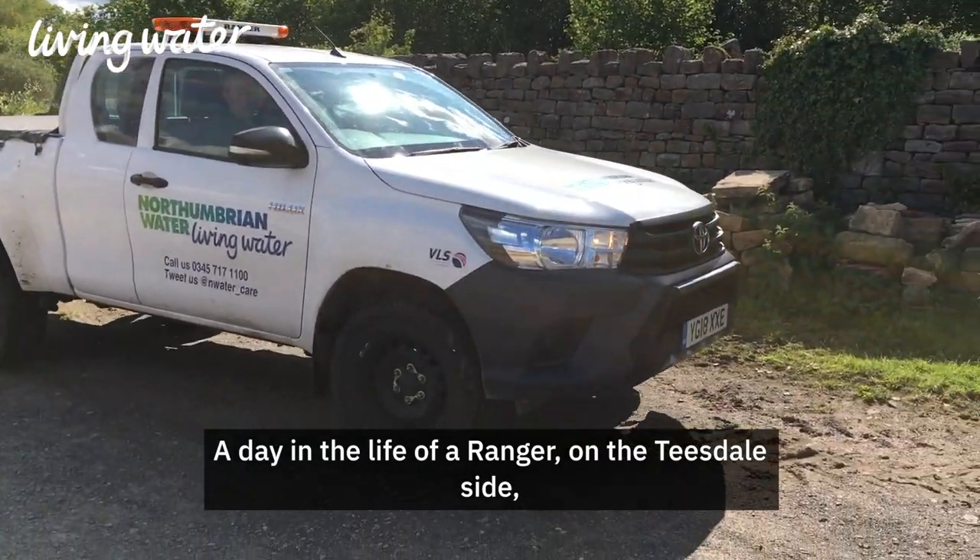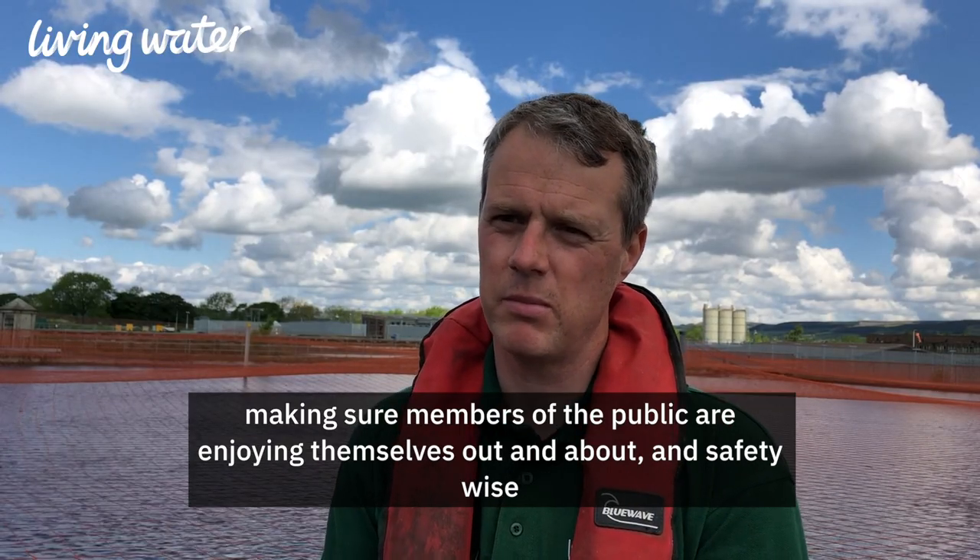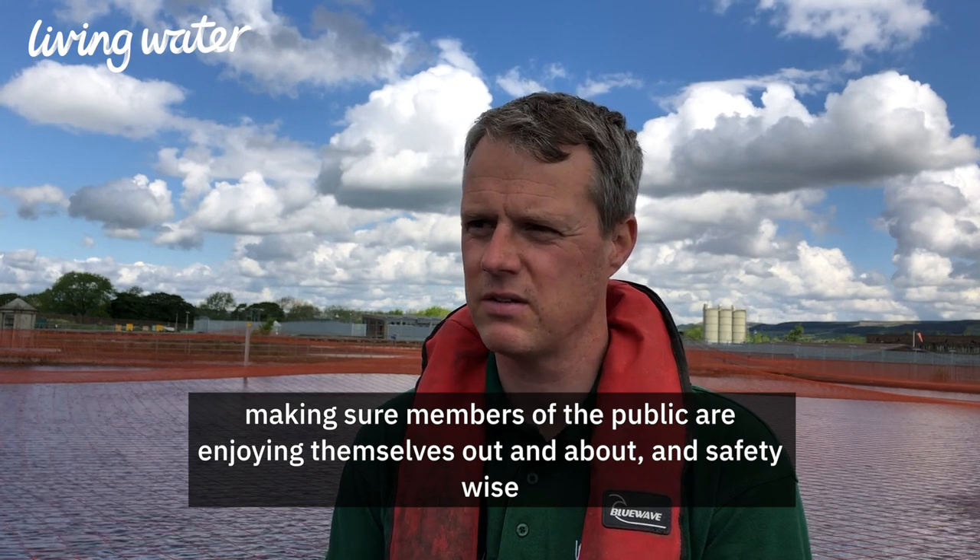A day in the life of a ranger on the Teasdale side — we obviously have to look after the reservoirs as well, making sure members of the public are enjoying themselves out and about, and keeping on top of safety.